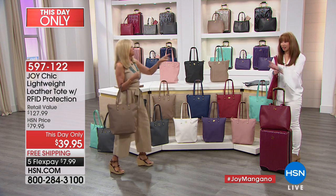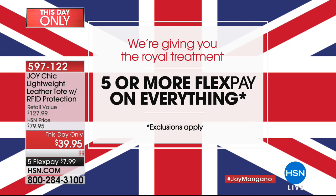This is something that I'll tell you right now — at $39.95, five or more flex pay on everything. Look at this, everybody, five flex pay. I'm so excited, Shannon, for everybody. Everything you buy, everything. So everything five flex — that means you won't even know you bought it.